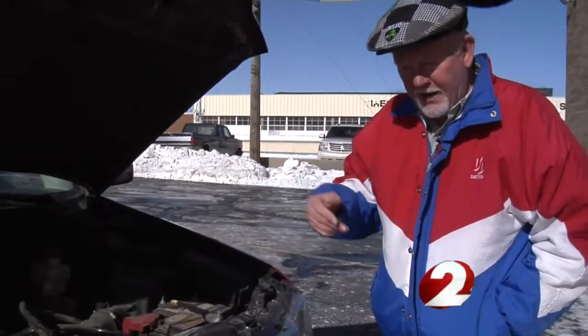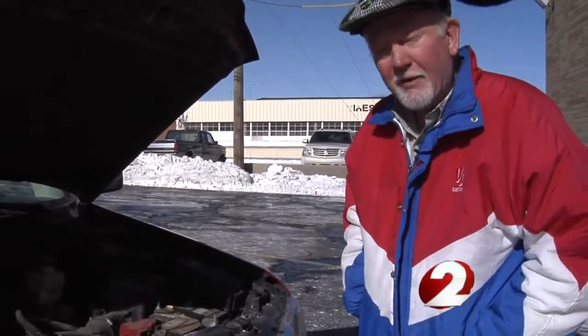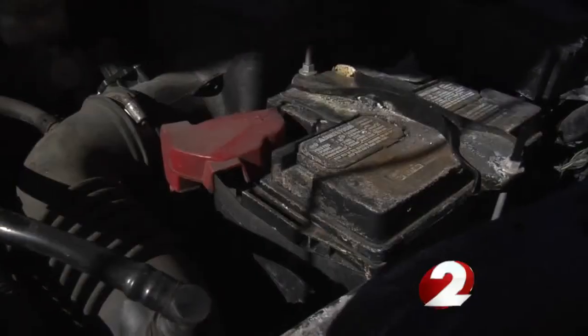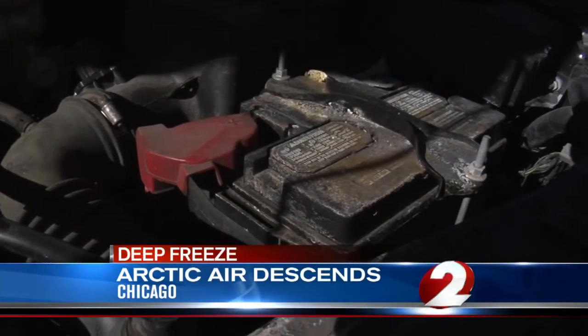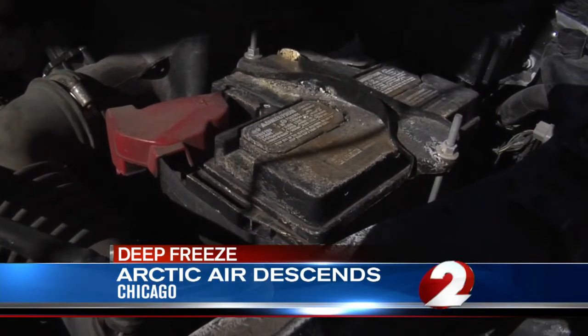And what about your car battery? AAA warns you need to be careful even if it's brand new. Batteries at temperatures like we're talking about now have lost about 40 to 45 percent of their cranking power, even if it was a brand new battery. Dayton's AAA senior VP Ray Keaton says it's important to allow your car battery time to warm up before you hit the road.